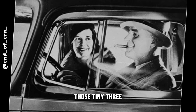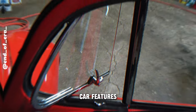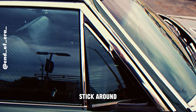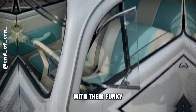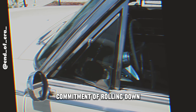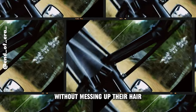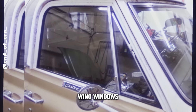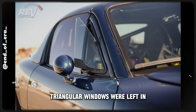Closing the chapter on wing windows — those tiny three-sided buddies on the front doors that once brought in a bit of extra breeze. Back in the day, they were like the cool cats of car features. Wing windows, with their funky triangular shape, were the go-to for some added ventilation. A twist of the handle, and voilà — instant fresh air without the full commitment of rolling down the main window. But as car designs got sleeker and aerodynamics took the spotlight, wing windows started losing their charm, and those little triangular windows were left in the dust.